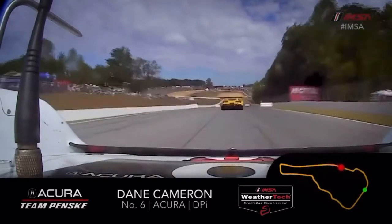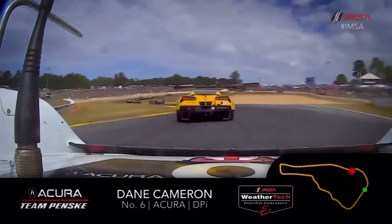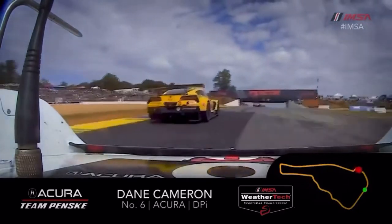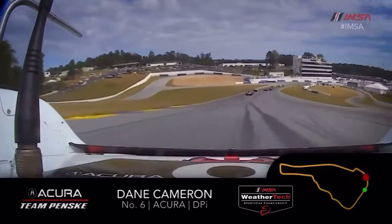Now big downhill braking, a lot of compression, so a really strong braking zone — best passing opportunity down into 10A, 10B, really tight chicane. Again, the exit is super critical to get right uphill. Really blind, can't see anything as you come under the bridge there.